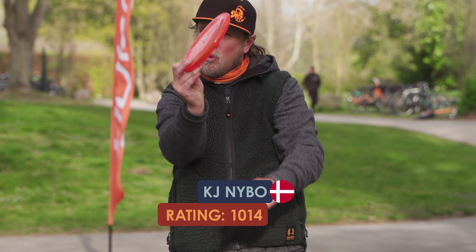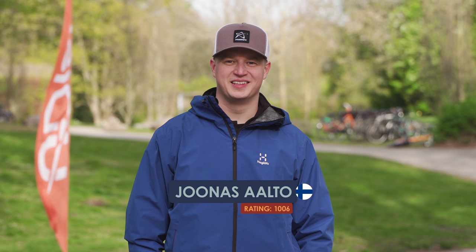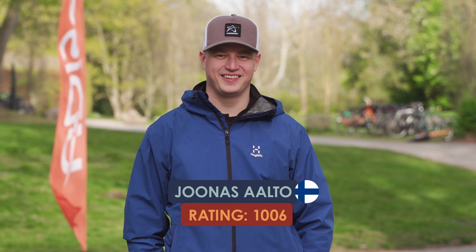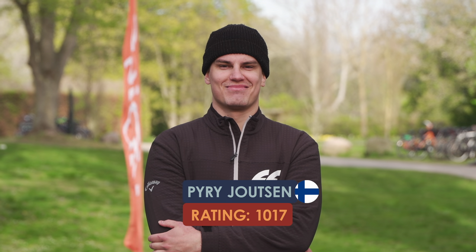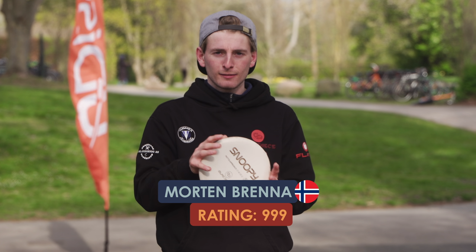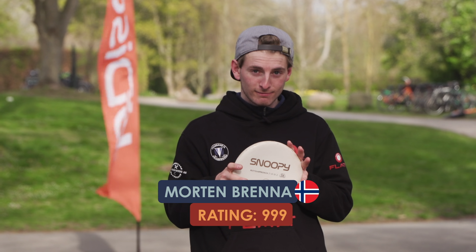Our players on the card are KJ Naibo, rocking the new Zone OS, and Jonas Alto from Finland, and Piri Piri, the hottest player from Finland. Spicy. And Morten Brenner, rocking the Snoopy putter.